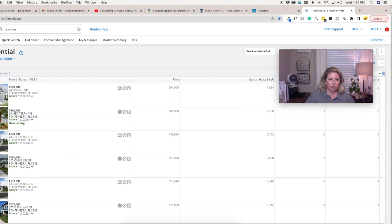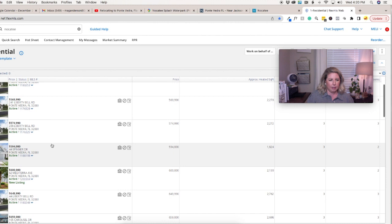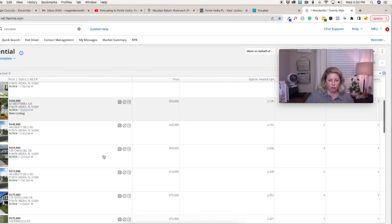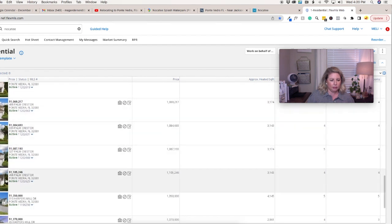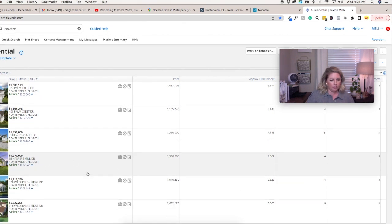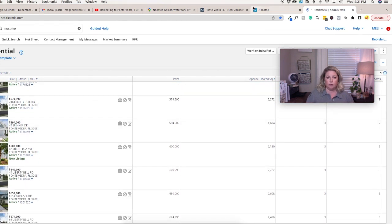Right now on the MLS there are 27 residential listings in Nocatee. Some are townhomes or new constructions. For example: one at $594K for 1,824 square feet, one that's really cute at $600K for 2,130 square feet, and one at $1.35 million for 4,145 square feet. A lot of these look like new builds that are ready to move in. Today's December 7th, so these will definitely change.